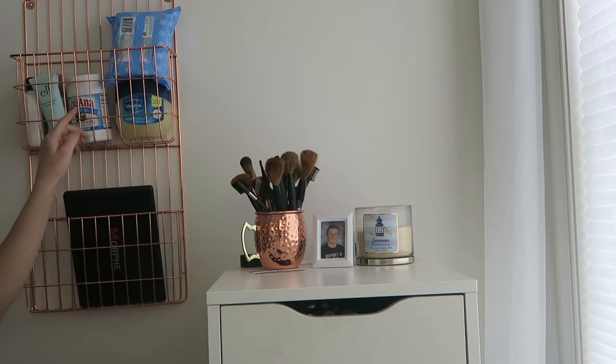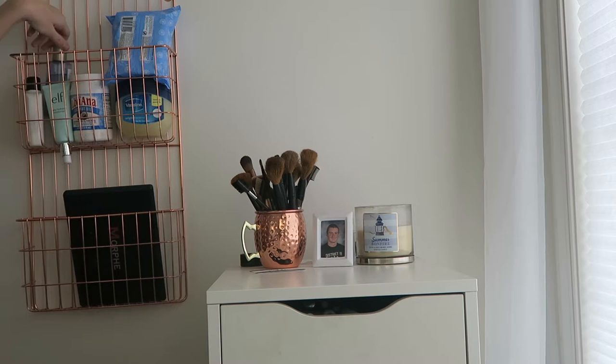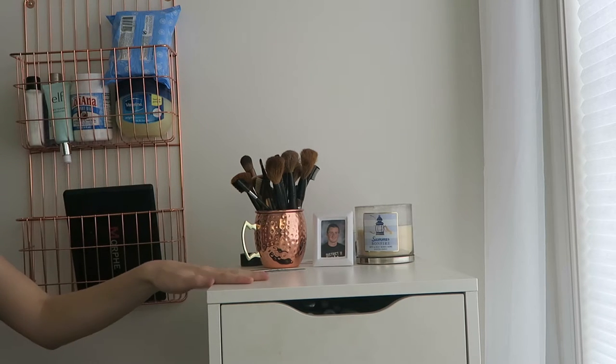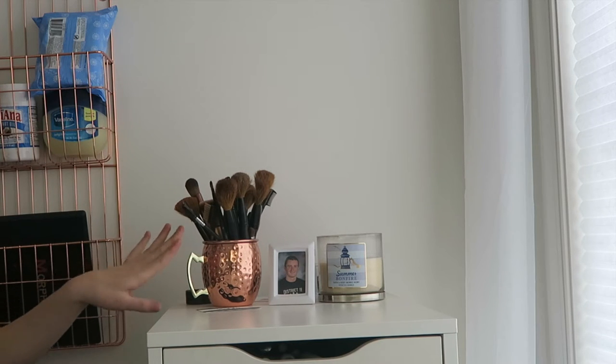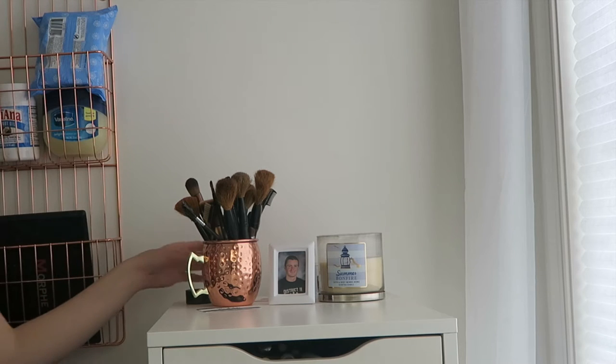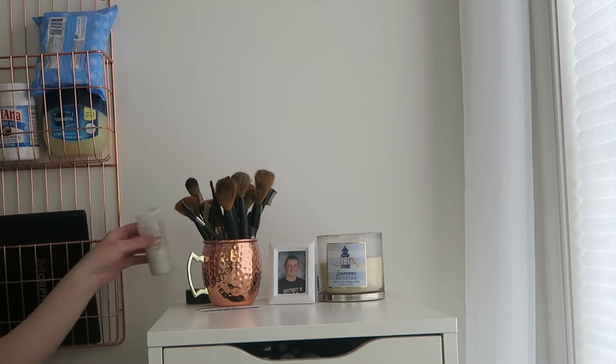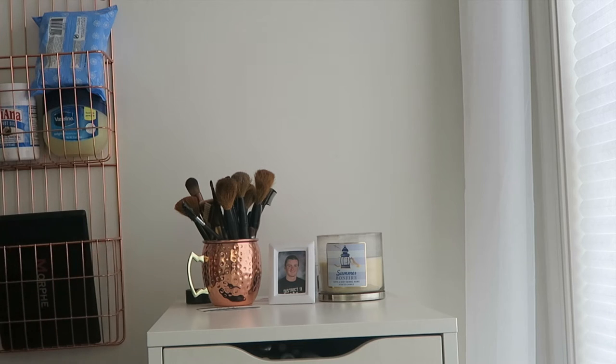Up top I keep stuff that I'm gonna want to be reaching for a lot from my desk. I have makeup remover wipes, Vaseline, coconut oil, ELF hydrating moisturizer, Neutrogena oil-free makeup remover, and my Ole moisturizing lotion. On top of here I have some extra brushes that I don't really use a lot. My main brushes are on my desk. I also keep my RCMA no color powder back here because I don't keep the cap on it since it's messy.